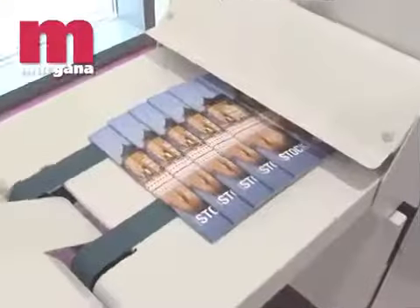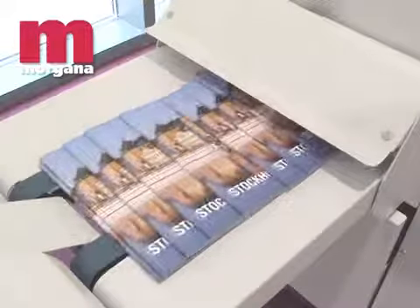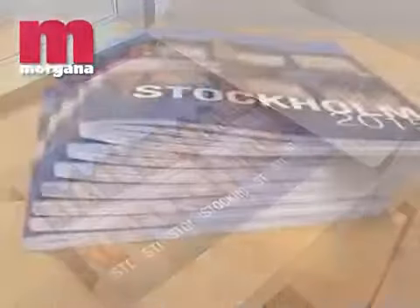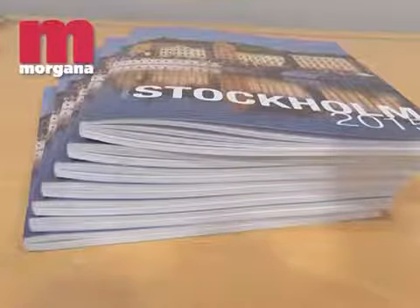A unique feature of the AF500 is its ability to produce booklets with up to 50 sheets of 80 GSM paper, giving finished booklets of up to 200 pages in a wide range of finished formats. The system is also available in a 35 sheet version, the System AF350.